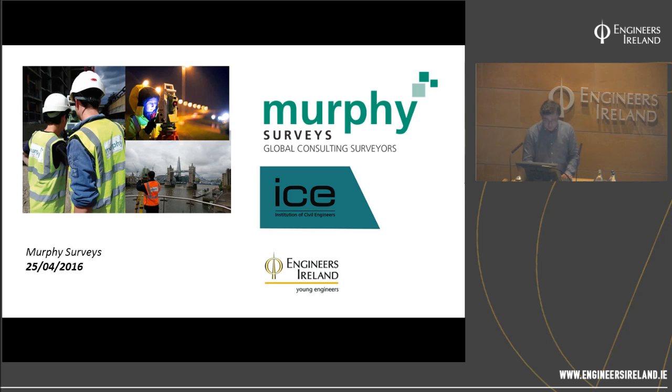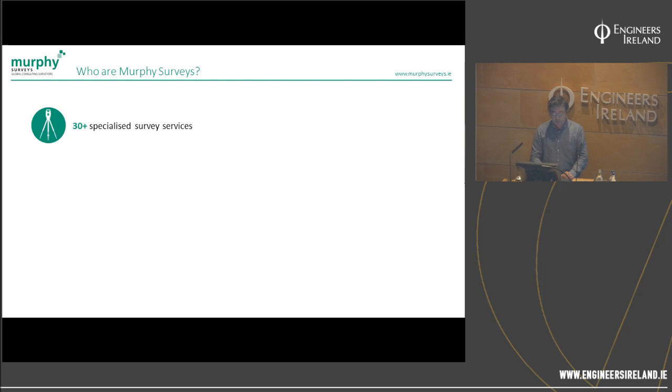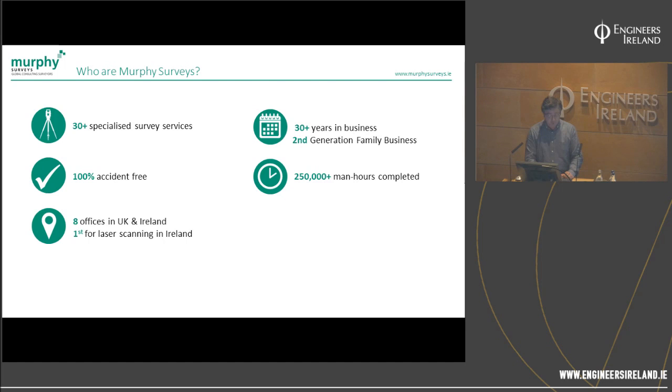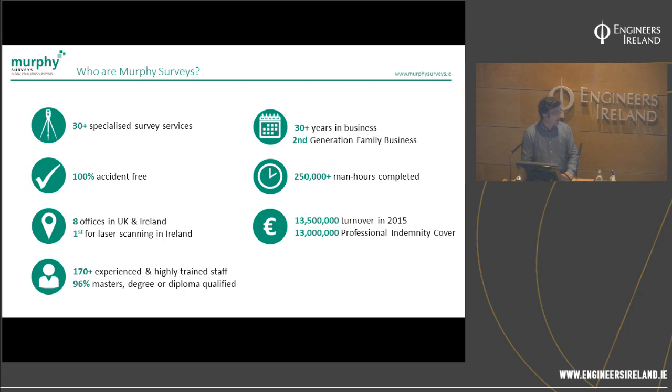So, who are Murphy Surveyors? We're 30-plus specialised survey services, 30 years in business, a second-generation family business. 250,000 man hours delivered. Eight offices in Ireland and UK, and we were the first for laser scanning in Ireland, and one of the first in the UK as well. Quite a large amount of work carried out, 170-plus staff at the moment, 96 with masters degrees and diplomas. We're a large part of the societies ourselves, so we like to be involved in events like this. 500-plus BIM models produced and 20,000 surveys completed.